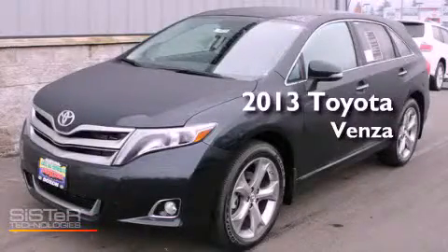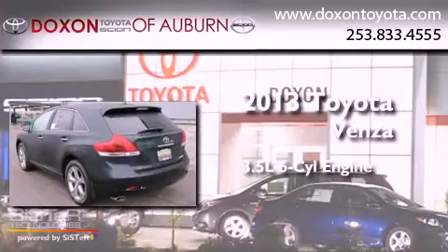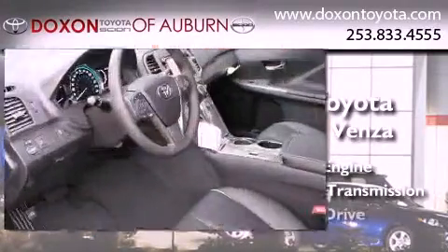This is a brand new 2013 Toyota Venza. It has a 3.5-liter six-cylinder engine, an automatic transmission, and all-wheel drive.